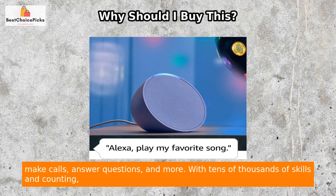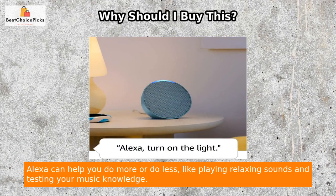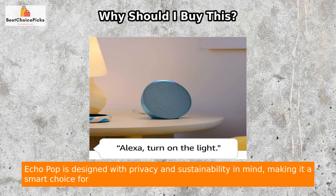reorder paper towels, make calls, answer questions, and more. With tens of thousands of skills and counting, Alexa can help you do more — or do less — like playing relaxing sounds and testing your music knowledge.